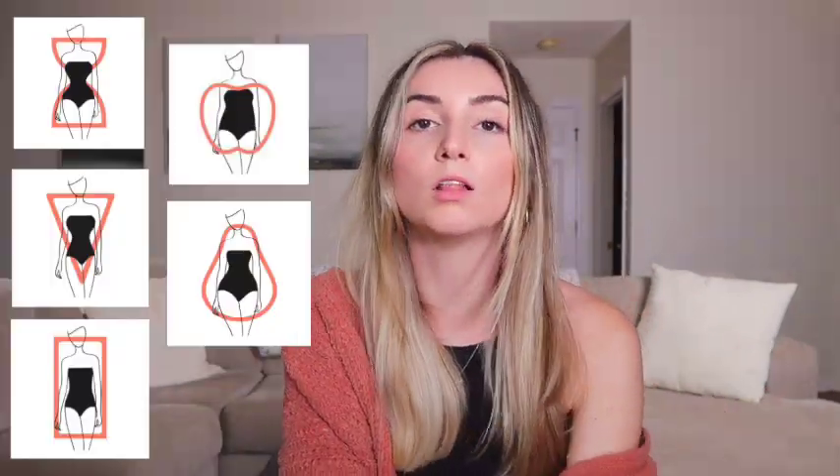This video, I want to be all-inclusive for every single body type. If you don't know what your body type is, I actually just made a brand new video, updated 2023, on how to figure out what your body type is. Definitely go check it out. Also though, if you don't know, who cares? Because all of these items you can wear. Let's get into it.